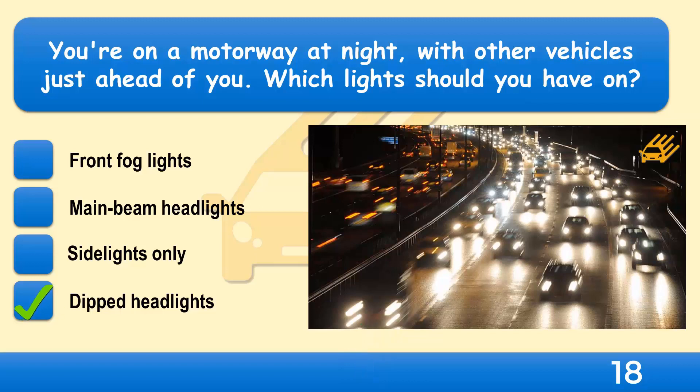If you're driving behind other traffic on the motorway at night, use dipped headlights. Main beam headlights will dazzle the other drivers. Your headlights' dipped beam should fall short of the vehicle in front.